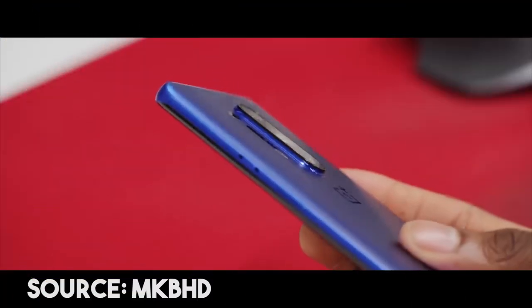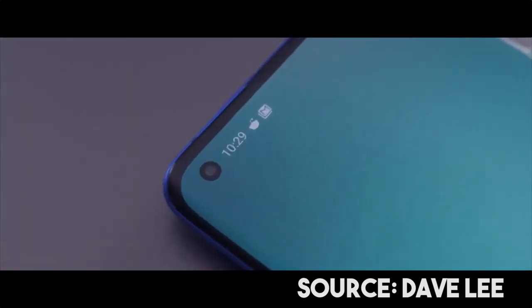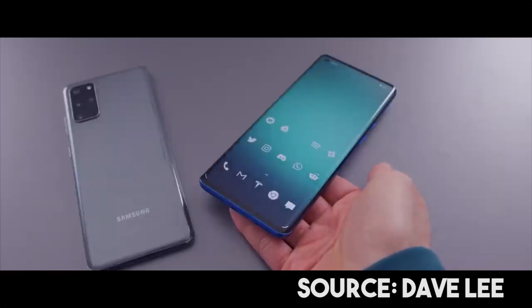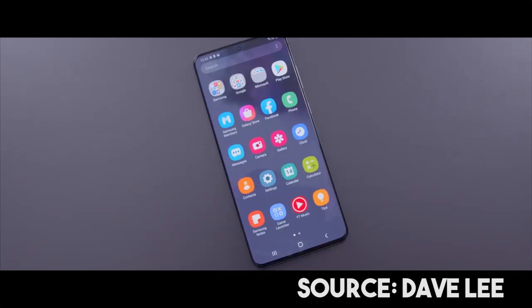The camera setup is the same, with a front-end camera cutout, which is a drawback. The camera quality is very good. We also have an IP68 rating on this device.